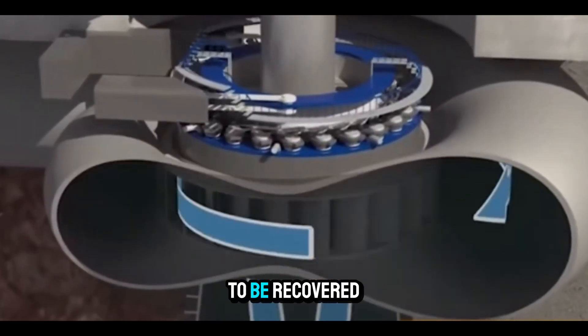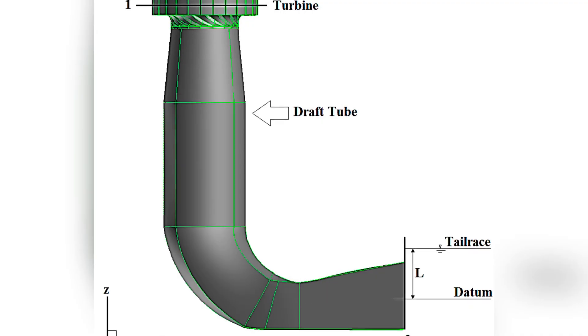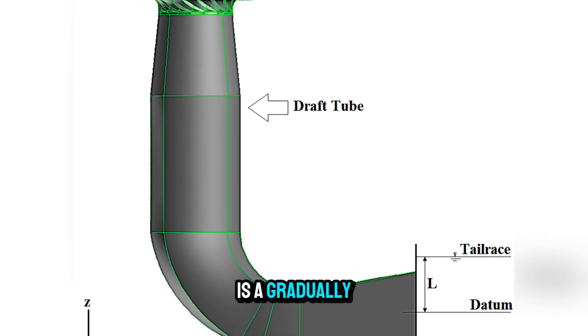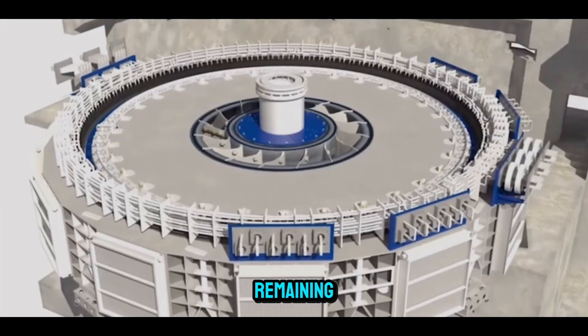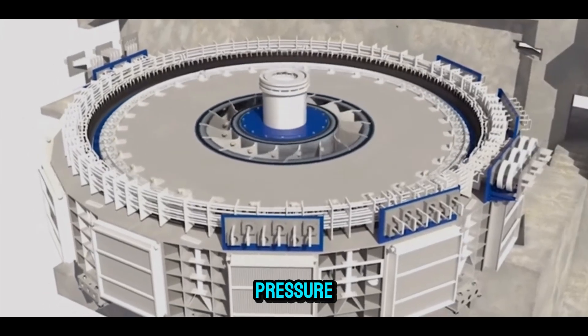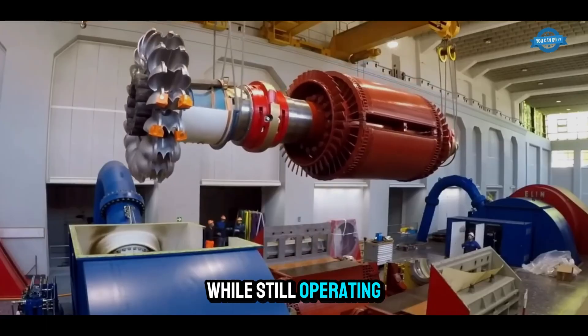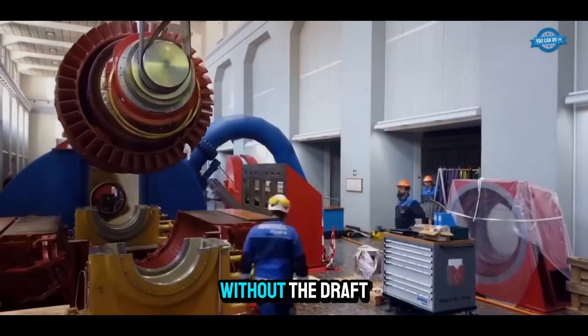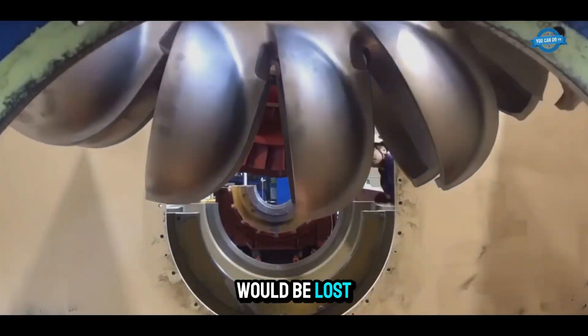But the process doesn't end when the water leaves the runner — there's still energy to be recovered. That's where the draft tube comes in. The draft tube is a gradually widening passage that slows down the exiting water and converts its remaining kinetic energy into pressure. This not only improves efficiency but also allows the turbine to sit above the tailwater level while still operating under full pressure. Without the draft tube, a significant portion of the water's energy would be lost.